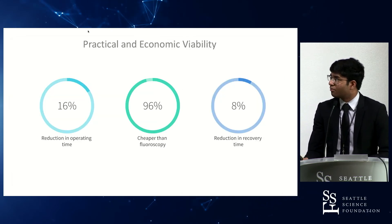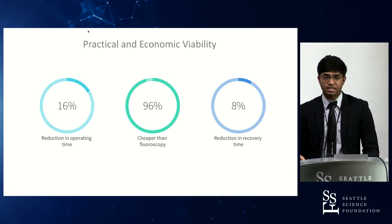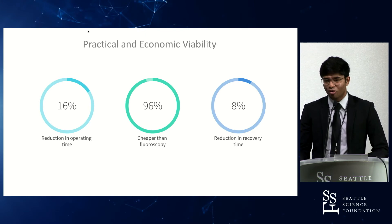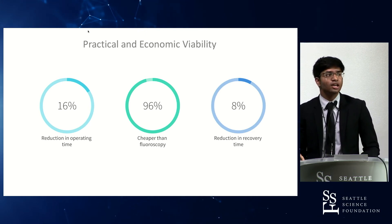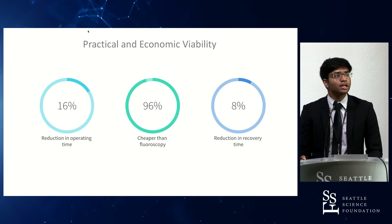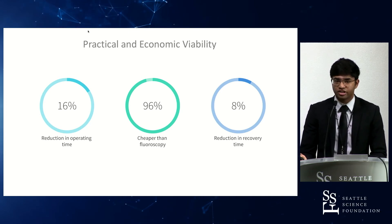From a practical viability standpoint, there is an estimated reduction in operating time of 16 percent with integrated navigation systems, based more on augmented reality navigation broadly than my device specifically. It is also cheaper than fluoroscopy by roughly 96 percent, since the HoloLens headset costs about $4,000. A reduction in recovery time of 8 percent is also expected, based on screw placement and local geometry strain.